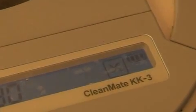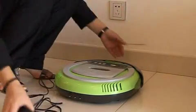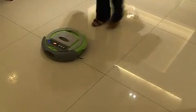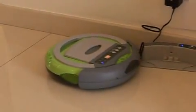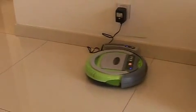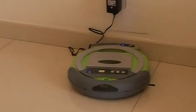The third step: place the auto-vacuum cleaner in an open space in the room, then press the power key and start button on the control panel to make the cleaner sweep automatically. The fourth step: the auto-vacuum cleaner will cruise back to the self-recharge base to recharge when the battery is low, and when power is full it will continue the rest of the sweeping work.